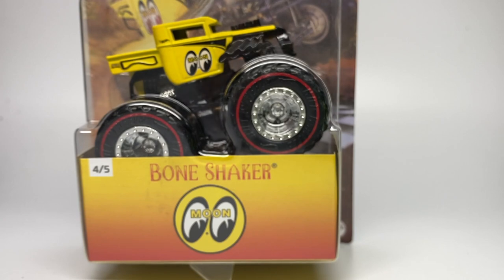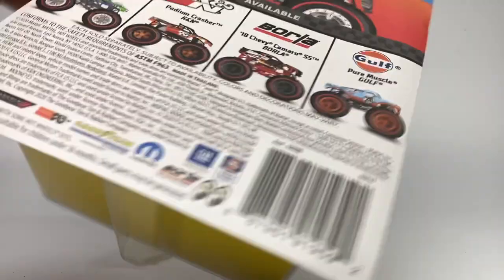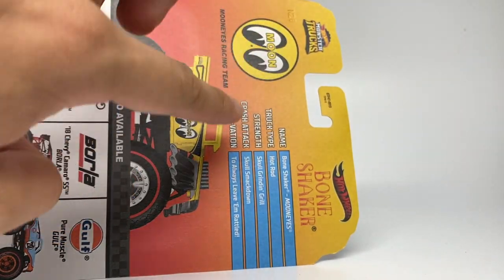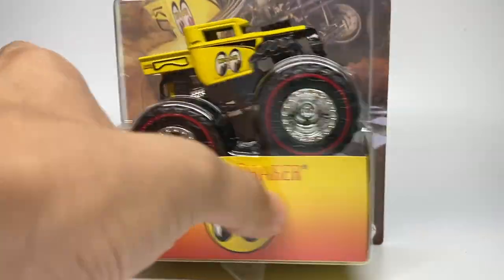Next up is the Moon Eyes Bone Shaker — another very popular Hot Wheels sponsorship. Moon Eyes is used a lot by Hot Wheels, and having a monster truck based on Moon Eyes is really cool. Here's the card with a sunset gradient on the back, the Moon Eyes logo, and the standard bone shaker stats. Let's unbox it.